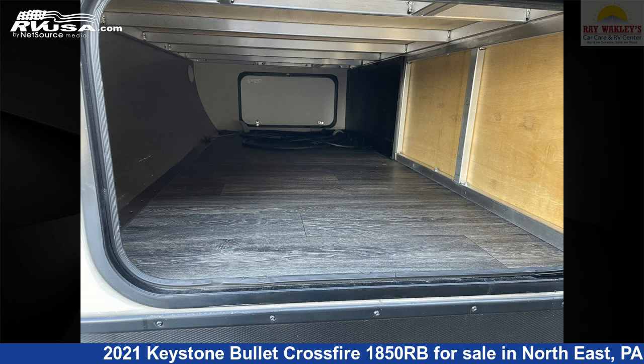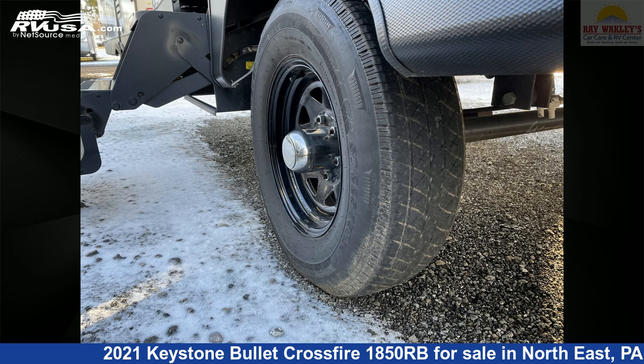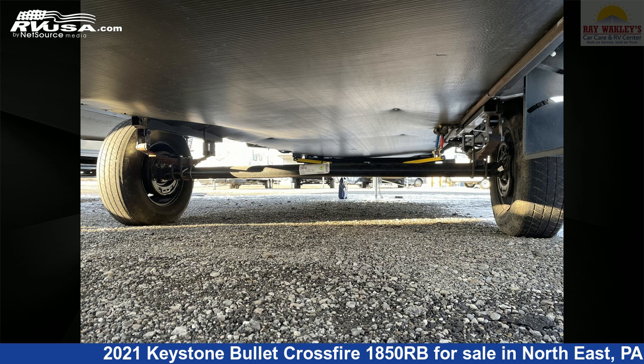The unloaded weight of this 2021 Keystone Bullock Crossfire 1850RB is 3,950 pounds. For more information and pricing on this unit, and to see all units available for sale by Ray Wackley's RV Center, visit rvusa.com.